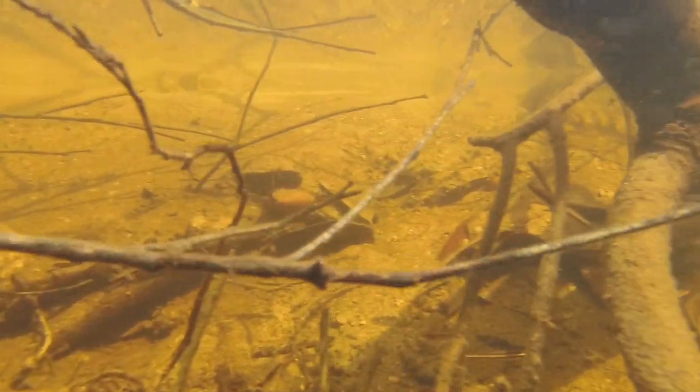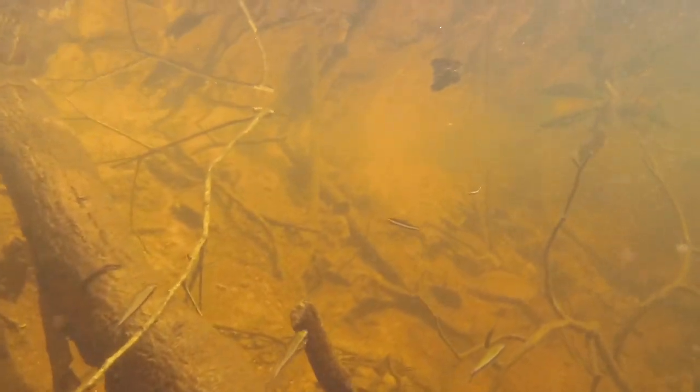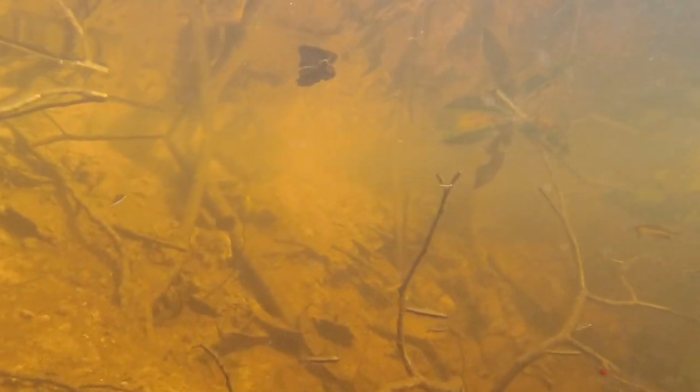And you can see again on the unifasciatus that there's that tilted oblique stance that really helps them blend in with the sticks. It's really cool to see fish like this in the wild, and to know that our connection to them as fish keepers helps drive conservation and preserves this important rainforest habitat.